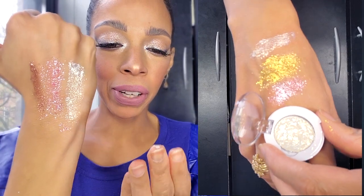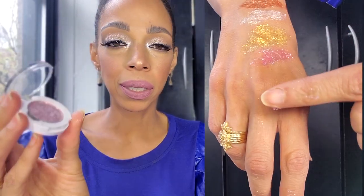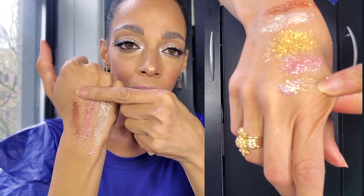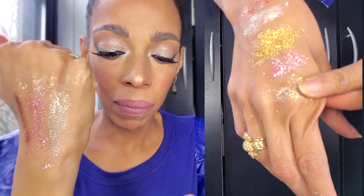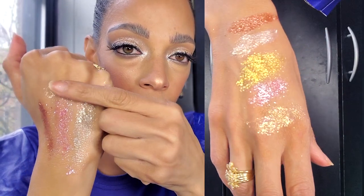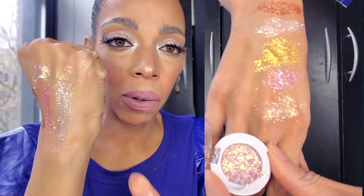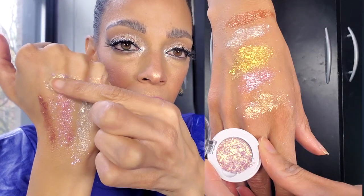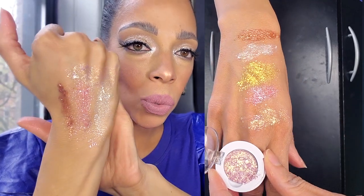I don't have a favorite right now. I just hope that I end up loving the formula more than I did upon my first impression. This one is called I'm Weak — oh my god, they're so freaking stunning. Who the hell needs diamonds when you have this?